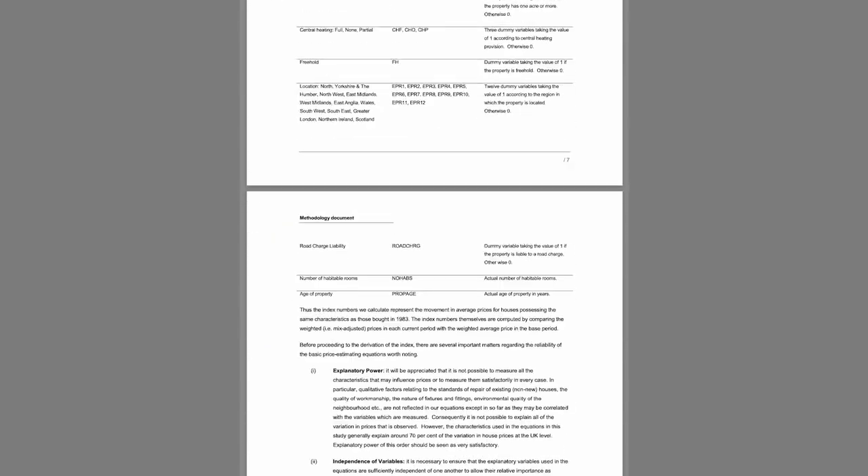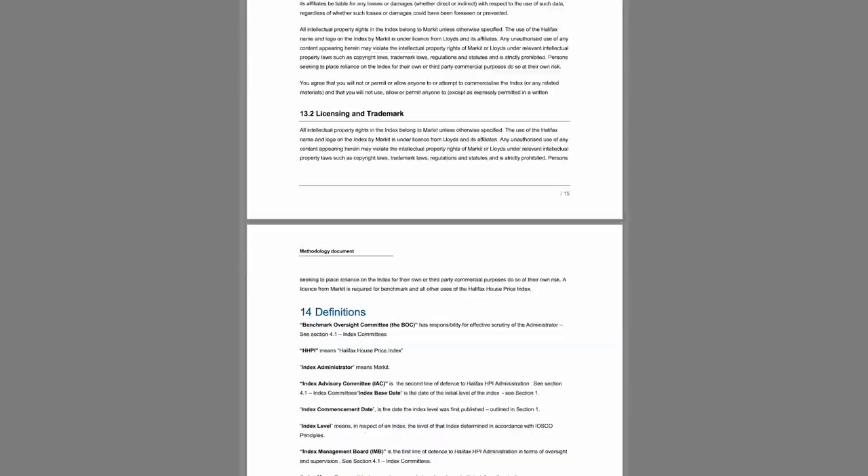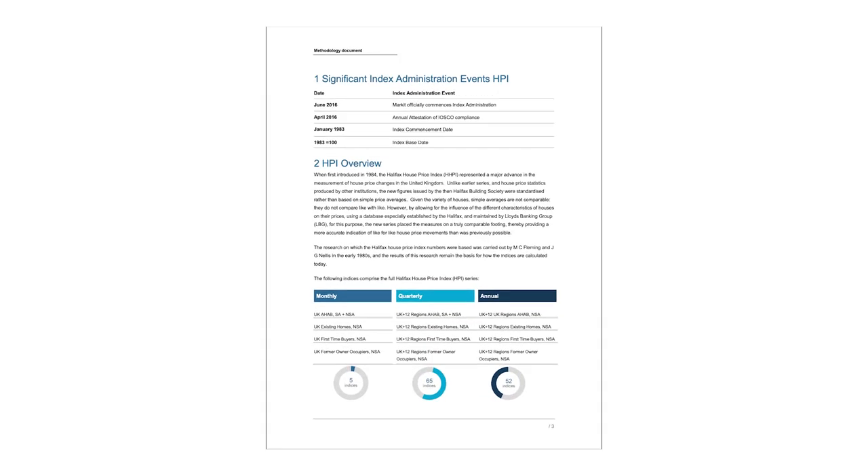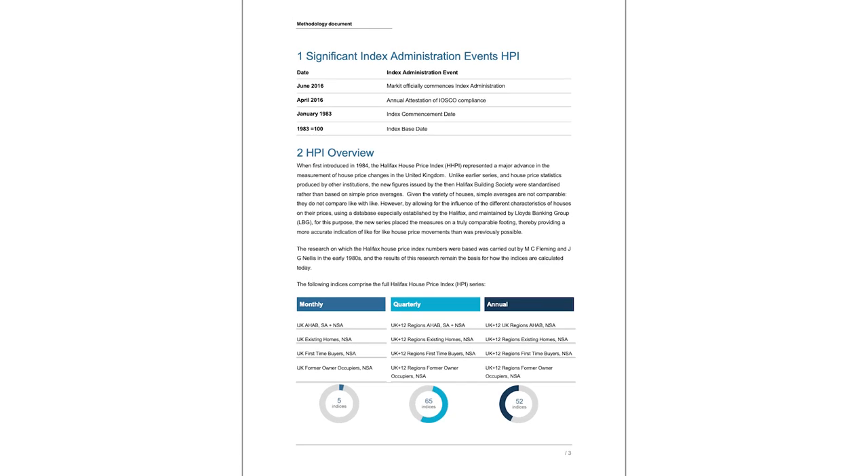If you read how the likes of Halifax and Nationwide calculate average property prices, you'll see that they calculate the growth rate of different types and sizes of property in each region of the country, and then average them out. Some will be performing well and push the average up, others will be performing poorly and pull the average back down. So to beat the average, you just need to avoid the areas that are doing badly. If you only invest in areas that are doing well, you'll naturally beat the average.